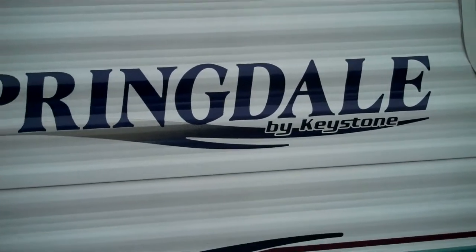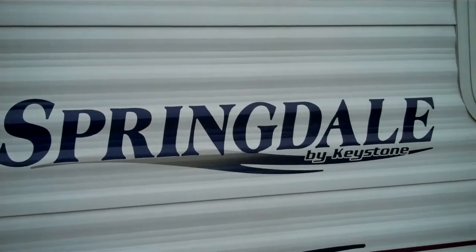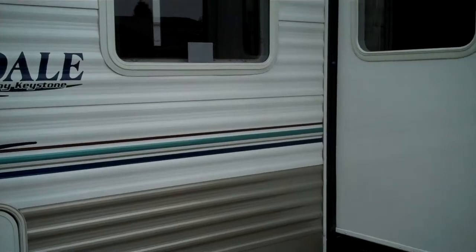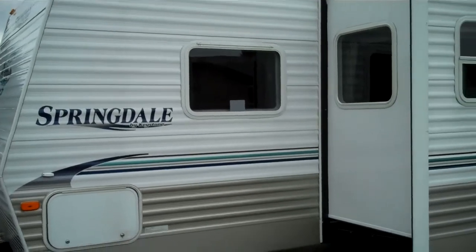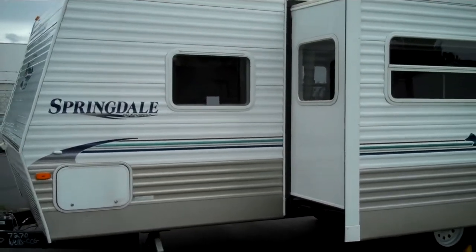Here are folks! www.bellinghamrvland.com — static display, fresh arrival. Best price and product in the industry, and here's proof: a 2005, 26 and a half foot Springdale by Keystone Bunkhouse. Beautiful trailer.